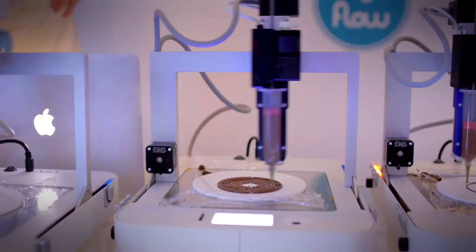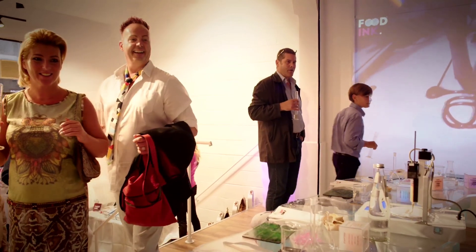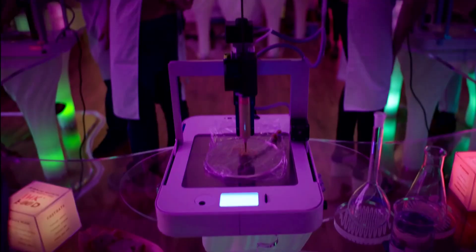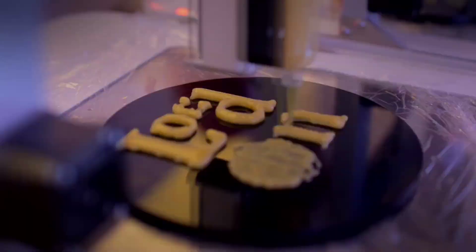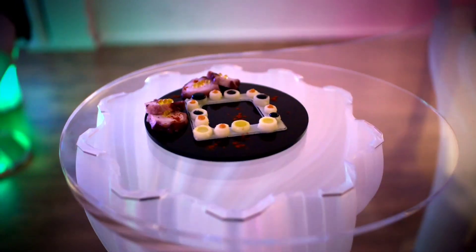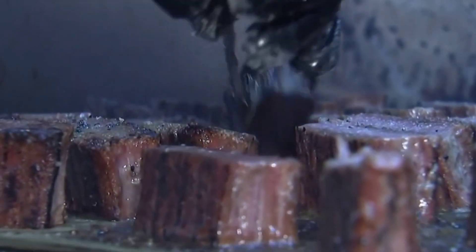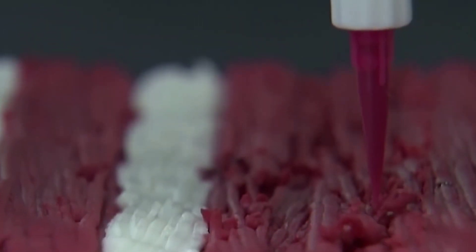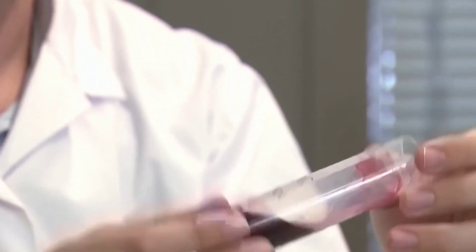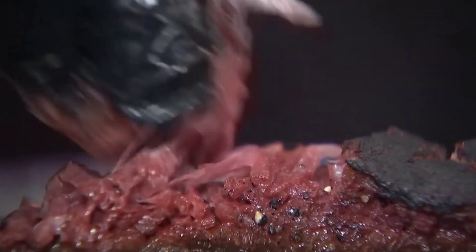From promoting sustainability, to decreasing food waste, to increasing access to nutritious, inexpensive, and appetizing fare for all, this technology might have a profound impact on the global food system. Producing food on demand via 3D printing can cut down on food waste and the food industry's carbon footprint. It can also reduce the potential for contamination or cross-contamination, while making it simpler to accommodate special diets. 3D printing has the potential to revolutionize our approach to food production and distribution in a world where both are scarce.